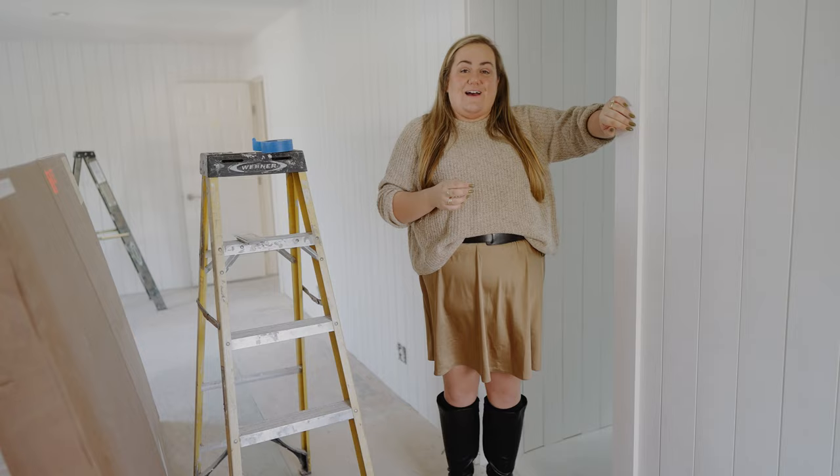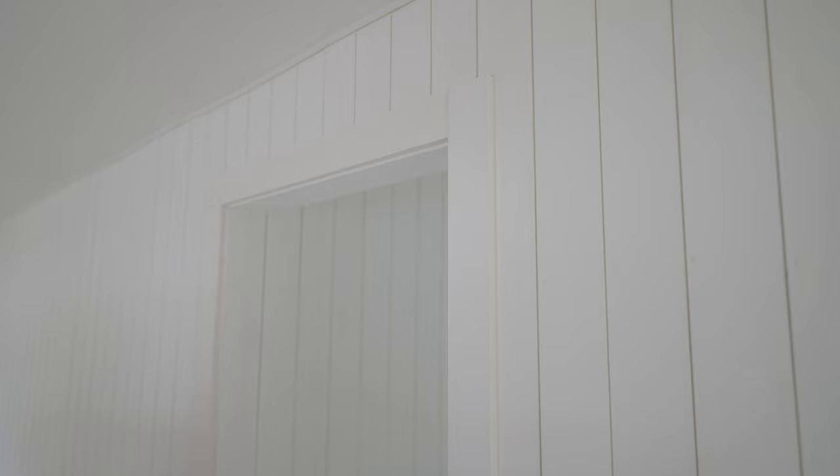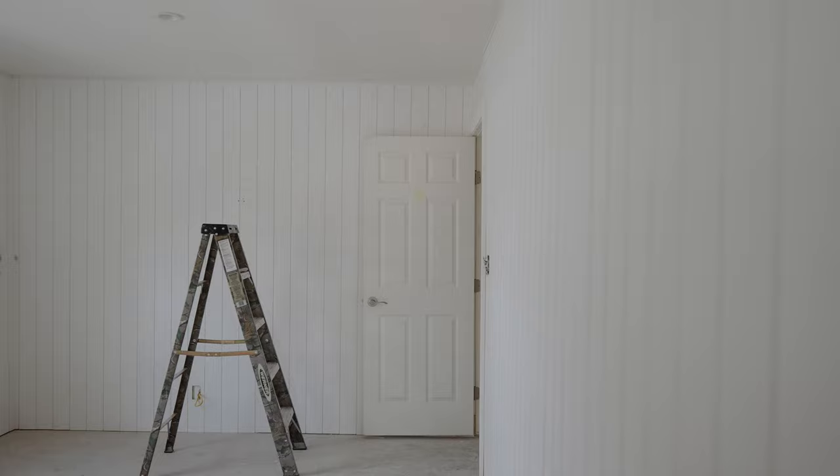We're in the new primary bedroom, and they trimmed out all the shiplap. All of the nails are filled, it's ready to get painted, and rumor has it it's getting painted today — cross your fingers for me. One really exciting huge difference that you probably don't notice until you're actually in the space: this room used to have the attic access pull-down ladder in the ceiling, and now it's gone. It just feels so much more private, so much more intentional, and I'm just so thrilled and grateful for how this room has turned out.